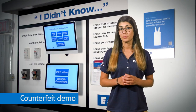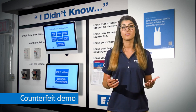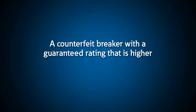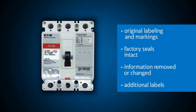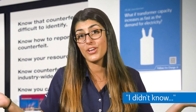This counterfeit circuit breaker demonstration was made to be interactive to help you identify counterfeit molded case circuit breakers and the dangers of these products. You may not know it, but counterfeit molded case circuit breakers are a significant problem. With this demo, we can show you what to look for so you don't have to say, 'I didn't know.'